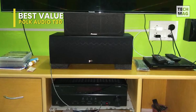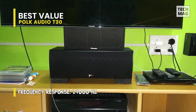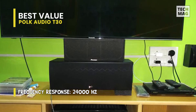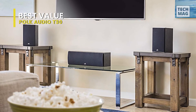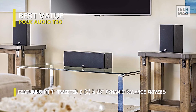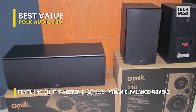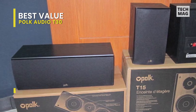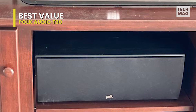Its furniture-grade MDF cabinet construction reduces resonance and distortion, providing rich, detailed audio the way it was intended to be heard. Polk speakers are also compatible with the majority of home theater AV receivers, giving you a variety of setup options — from 2.0 and 2.1 to 3.1 systems, or an immersive 5.1, 7.1, or 9.1 setup. Overall, the Polk T30 is designed for more than just viewing pleasure — it hits the mark on great-sounding audio for all the music that fills your life.